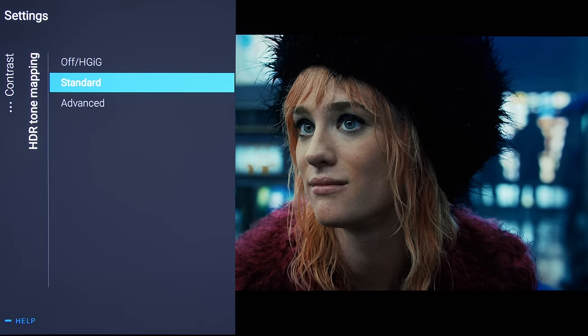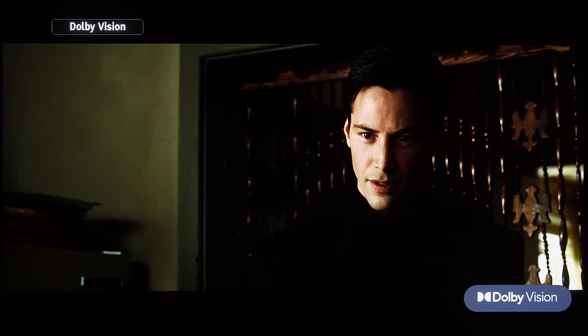The Philips 937 supports HDR10, HLG, HDR10+, and Dolby Vision formats. There is some crushing of shadow detail in Dolby Vision mode, which was difficult to rectify without also elevating the black level, so we ended up preferring to watch in HDR10 if possible.